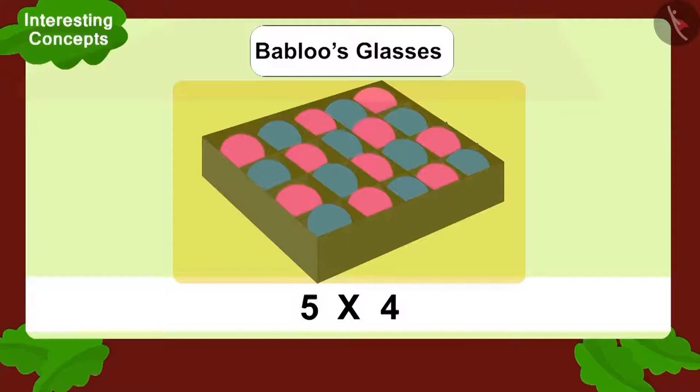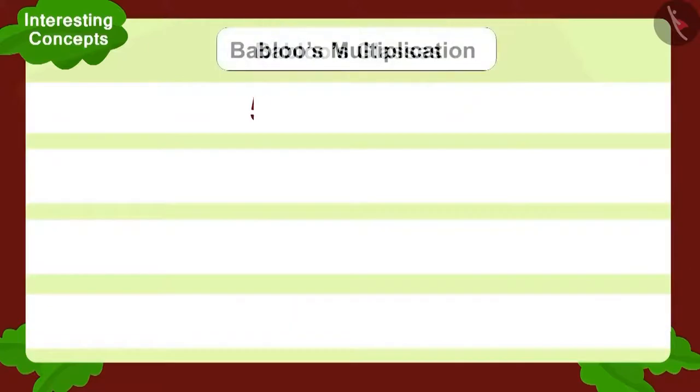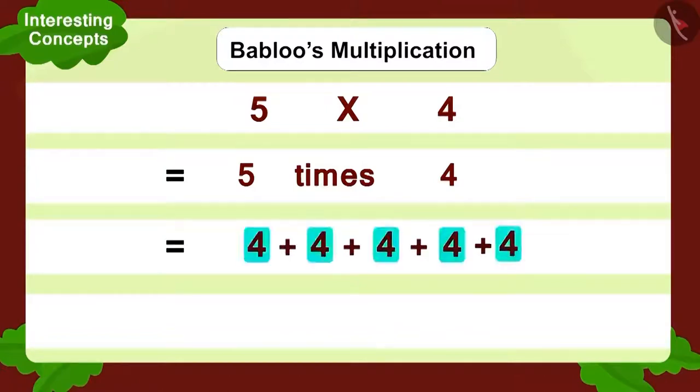Now let's look at Bablu's multiplication. Bablu saw four big compartments and five balls in each compartment — five multiplied by four. Now, how can we write this? Five times four. And how to write in addition form? Adding four, five times like this. So, how many balls do you get? This is also twenty.